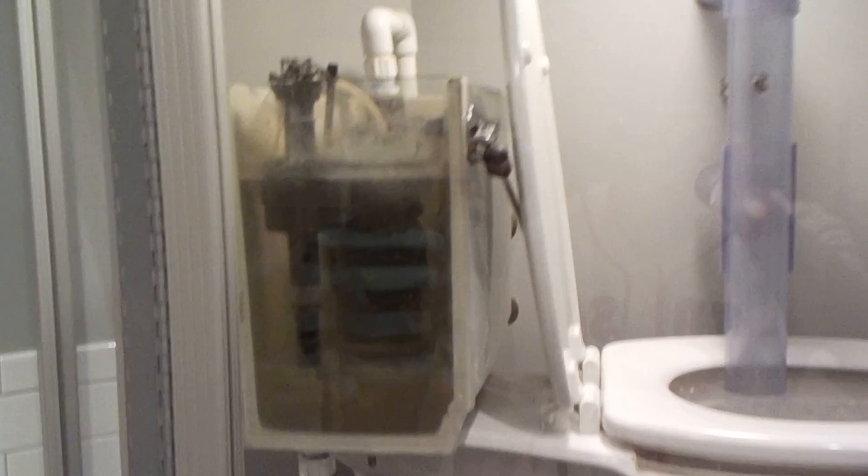This is Preston Sal with Home Inspection Carolina. I'm here to show you how a toilet works. A toilet works — you have water in this water closet right here. We're just looking at a cross section of a toilet right here.